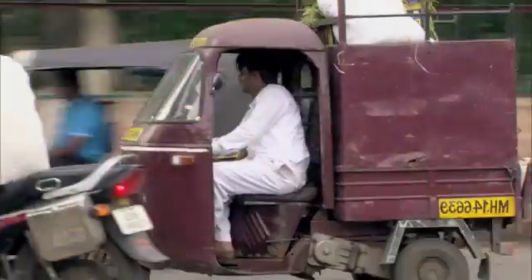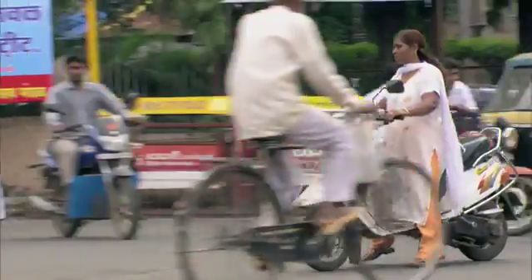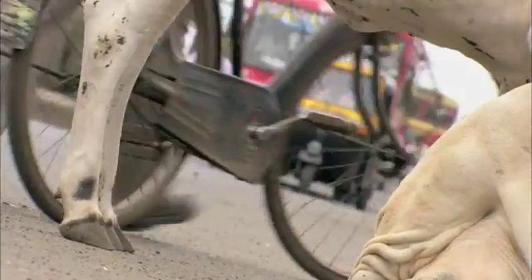Pune, India — a sprawling metropolis of over 4 million people that is constantly on the move. Whether on two wheels, in a three-wheeler rickshaw taxi, four wheels, or on four legs, getting through traffic can be hard. That helps explain the popularity of motorcycles in India.